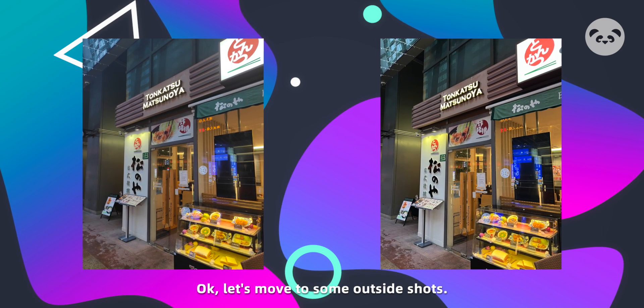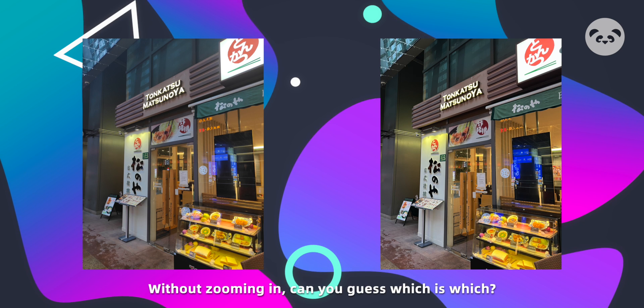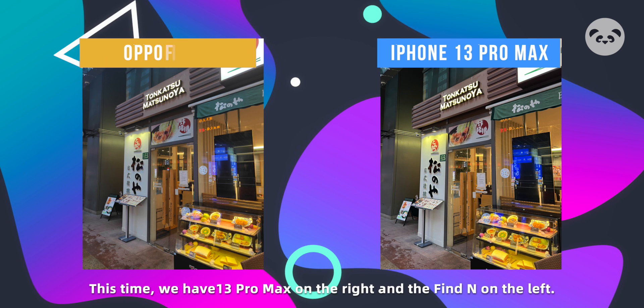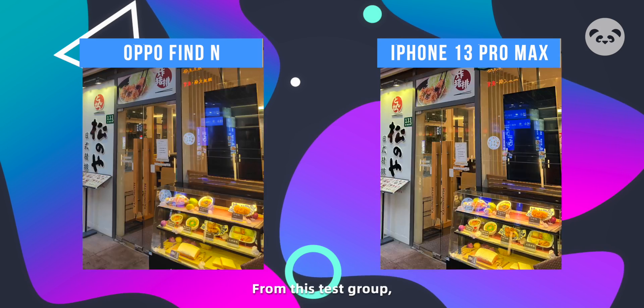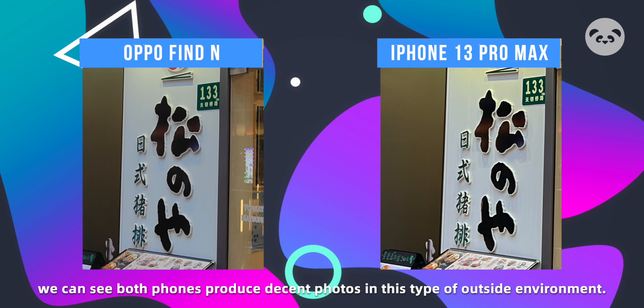Let's move on to some outdoor shots. This time, both phones produced very similar results. Without zooming in, can you guess which is which? This time we have the 13 Pro Max on the right and the Find N on the left. Did you guess correctly? Tell us in the comment section down below. From this test group, we can see both phones produce decent photos in this type of outside environment.